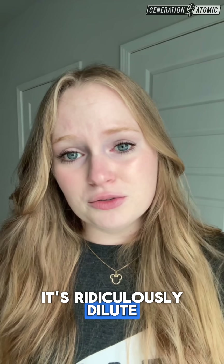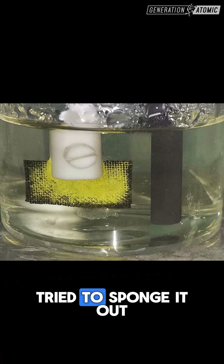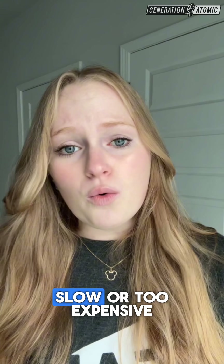The catch? It's ridiculously dilute, like a single grain of salt in a liter of water. For decades, scientists have tried to sponge it out, but it was too slow or too expensive.